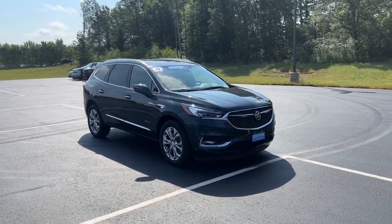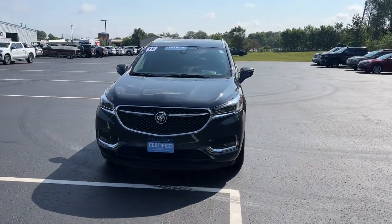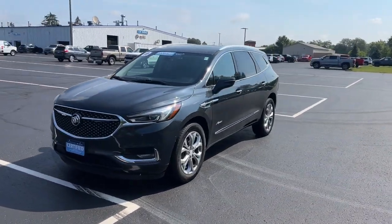Introducing the 2019 Buick Enclave. With less than 70,000 miles on the odometer, this vehicle stands out from the rest.